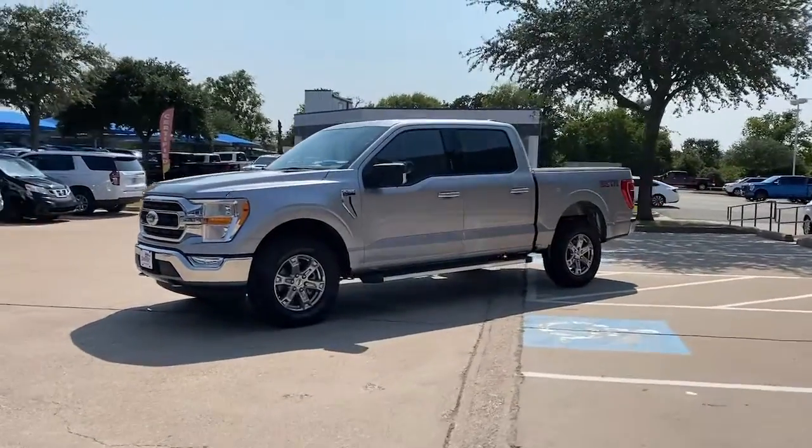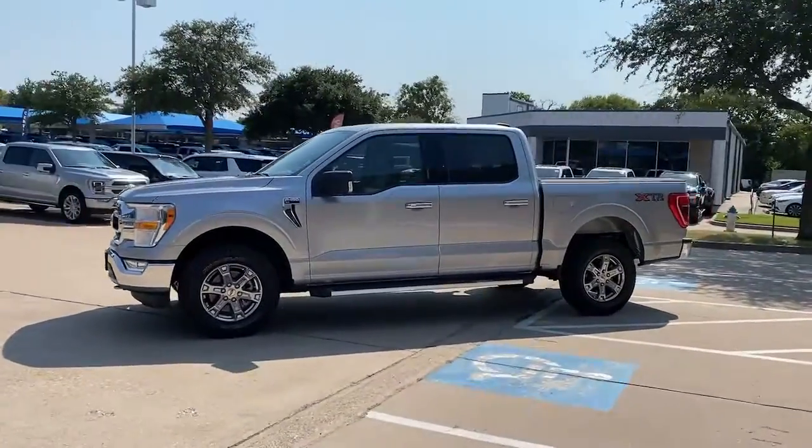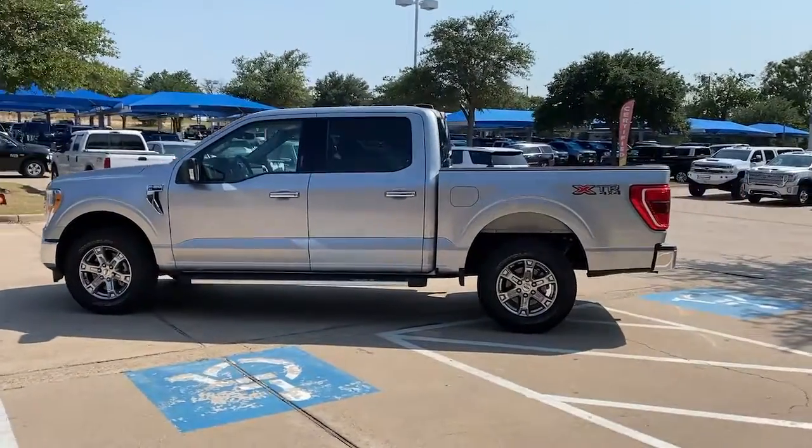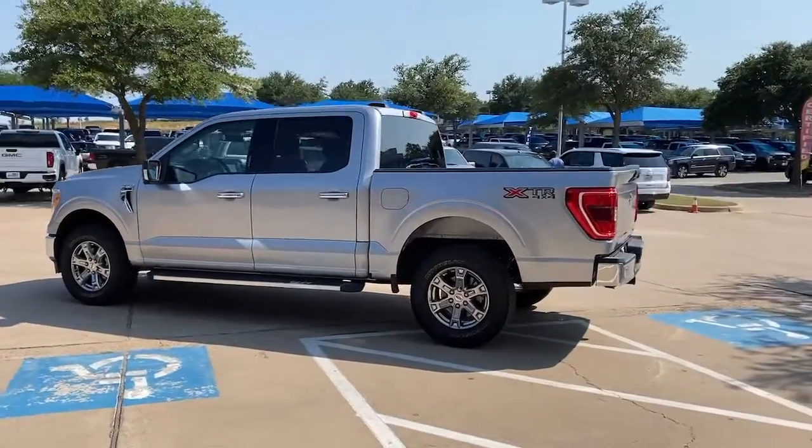Go home happy with the 2021 Ford F-150. With less than 10,000 miles on the odometer, this vehicle stands out from the rest.